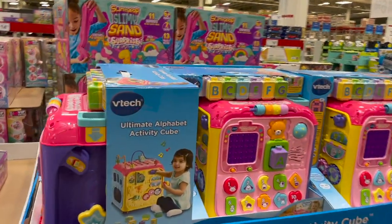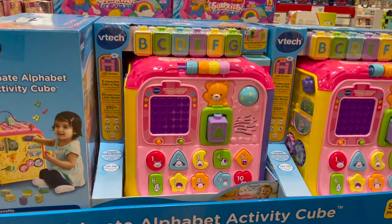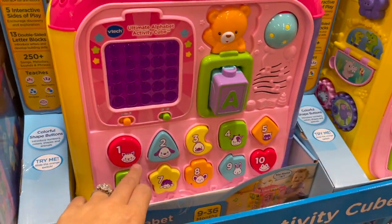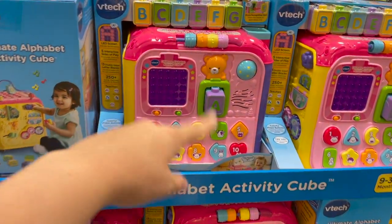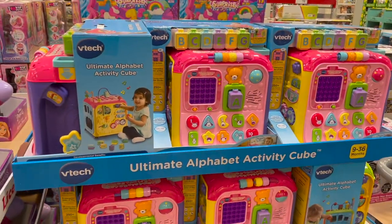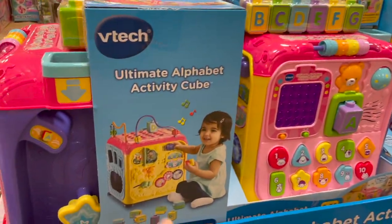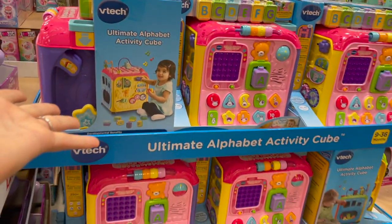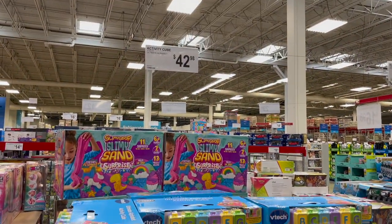They also have this little VTech Ultimate Alphabet Activity Cube. These are for the littler ones. You can press all these buttons and just turn the cube as you go — tons of different activities. If you're not into the Montessori style stuff, this is probably a great one for you — it's just all the activity cube stuff you could ever want. It is a little bit large though. $43 for that.